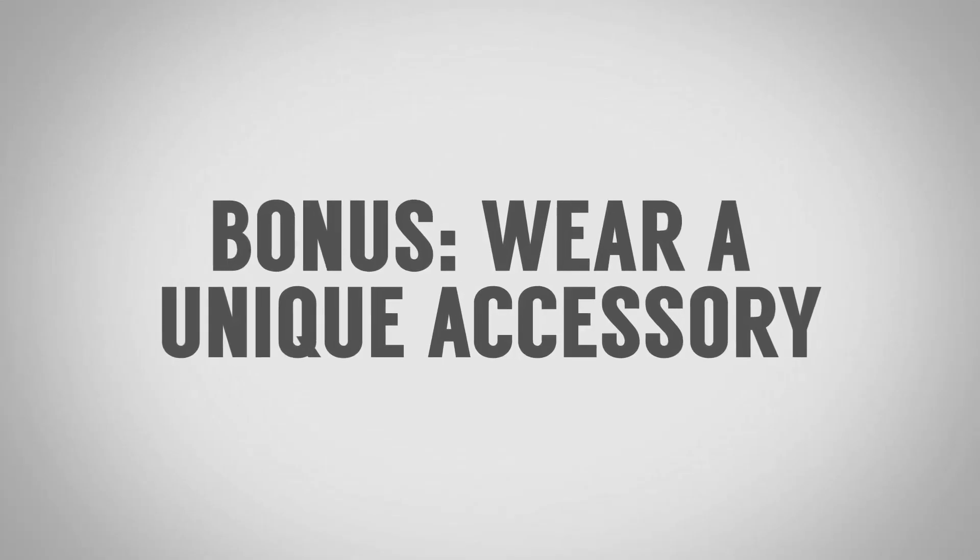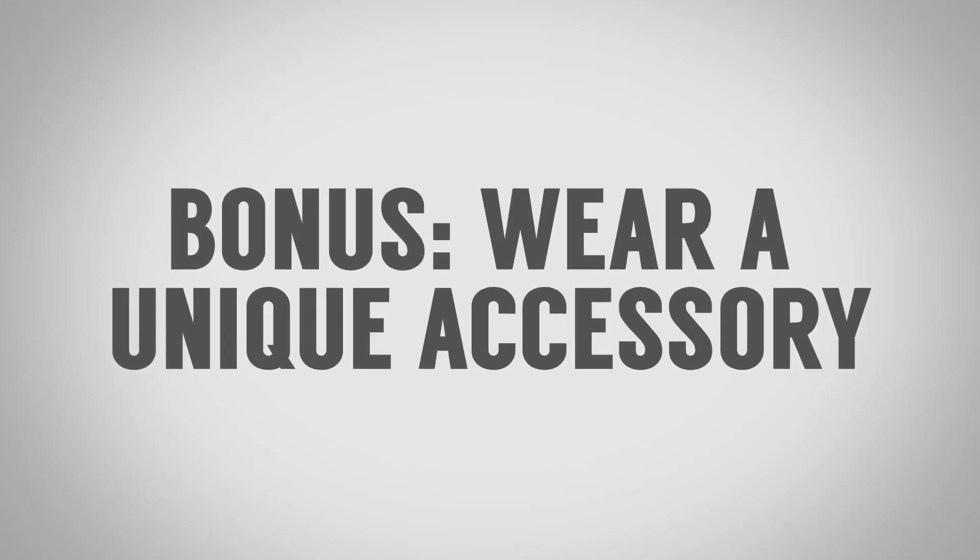Bonus tip — I've said this one before so I'm not going to include it in the five — but wear a unique accessory that's a great conversation starter. Basically, you want to have something where when people see it they're like, 'Wow, I've never seen anything like that. Tell me the story.' It just starts the conversation.